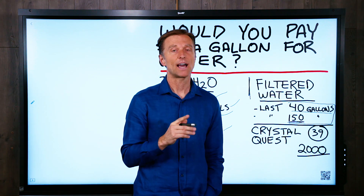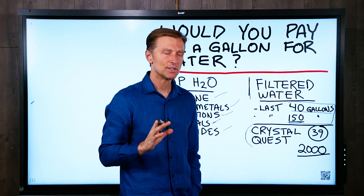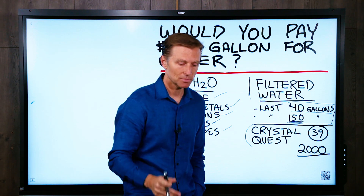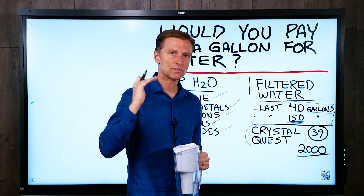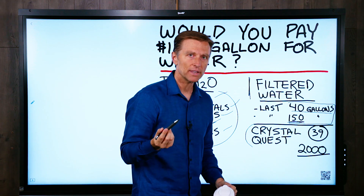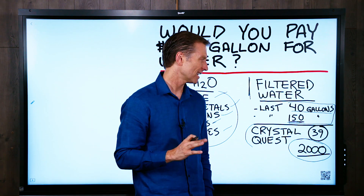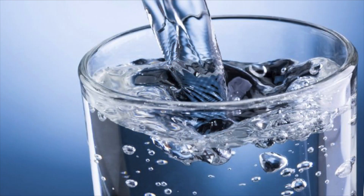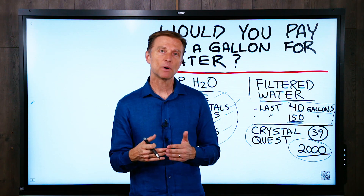I'm going to recommend one that's actually a lot better — the one that I use. It's called Crystal Quest. I don't get any commissions, kickbacks, or favors from this company; they don't even know I'm promoting their product, but I just think it's a really good product. This is what it looks like right here. The filter is a four-stage filter and it pulls out a lot of this crap. It will filter 2,000 gallons — way more than these other pitchers — and it's roughly about 39 bucks. I'll put a link down below. The water tastes really good, and depending on how much water you or your family drinks, it can last anywhere between six months up to a year.